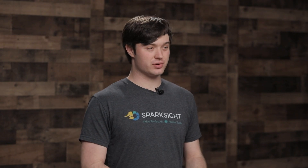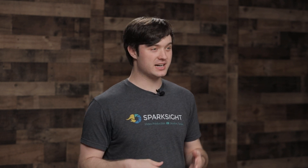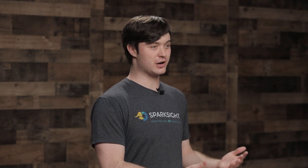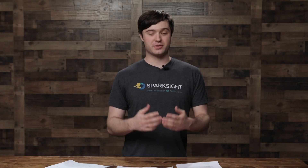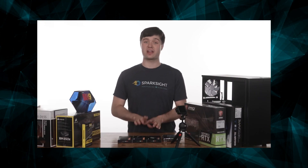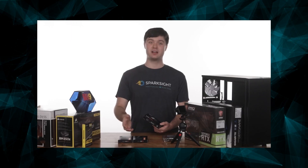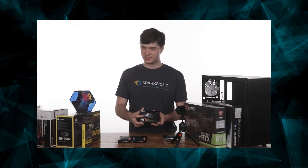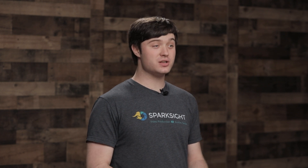It is still absolutely true that there is no one-size-fits-all computer. What matters most of all is how well the parts you select will perform in the programs you actually use. At SparkSight, we mostly use Adobe Premiere Pro and After Effects, so that's why we focus on them. Some of the stuff we mentioned in last year's video has not changed — pretty much everything about RAM, RAM speeds, the amount of RAM you want, and storage, and the way you should set up your storage situation — that's all pretty much the same. The stuff that has changed is mostly related to our recommendation for the CPU, or central processing unit.